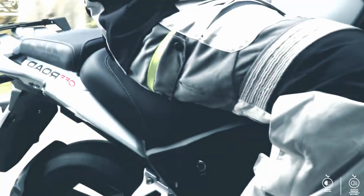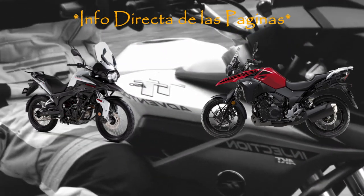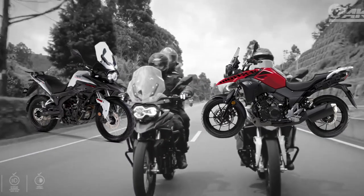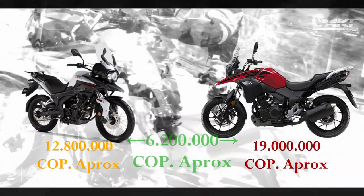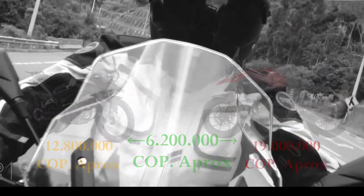Comparándola con otras opciones en el mercado, aquí la tenemos por ejemplo con la Suzuki V-Strom 250, que a mi opinión puede ser su competencia directa tanto por segmento como por gama. En ficha técnica la AKT no tiene nada que envidiarle, y la V-Strom no trae ABS ni luces LED, pero sí tablero completamente digital. Ya tú dirás si pagar una diferencia de casi 6.200.000 pesos colombianos lo justifica; a mi opinión, solo por el respaldo de Suzuki.